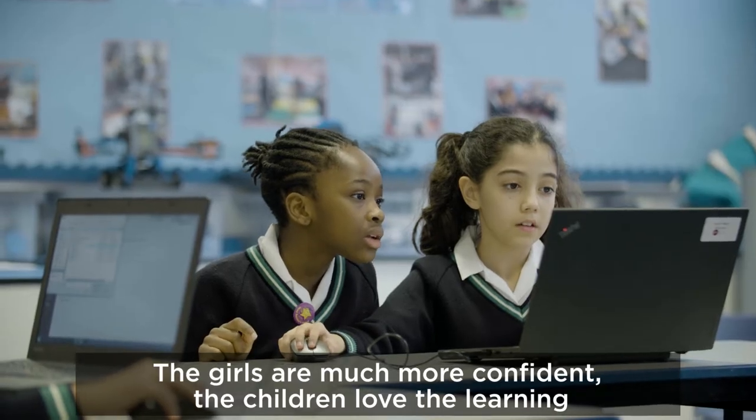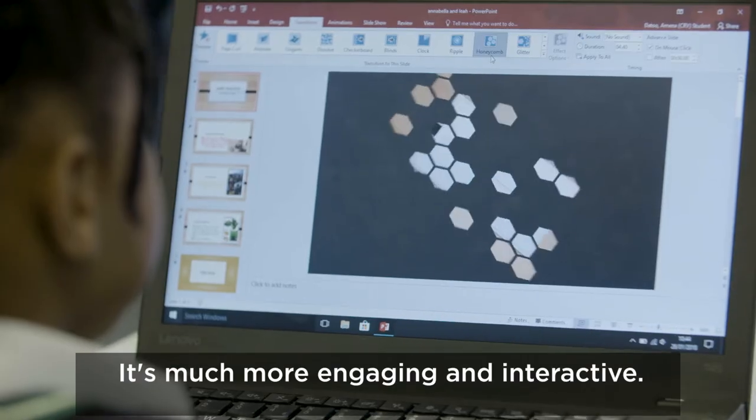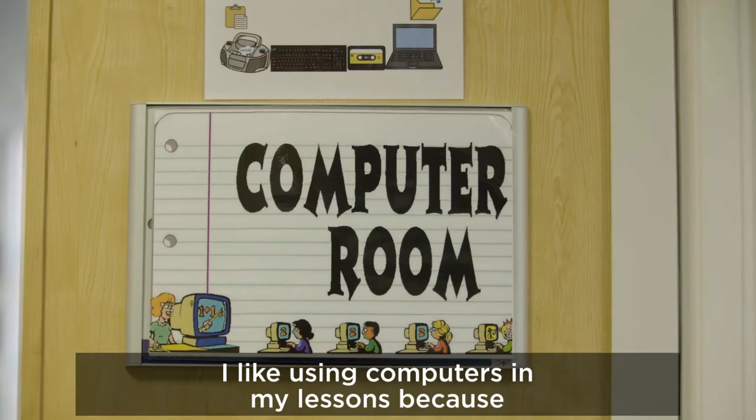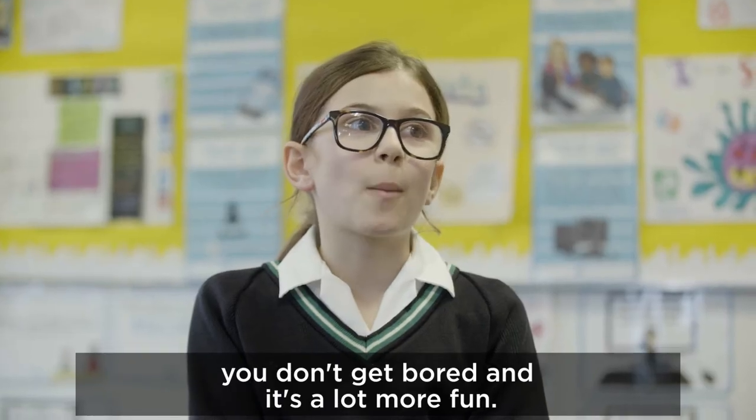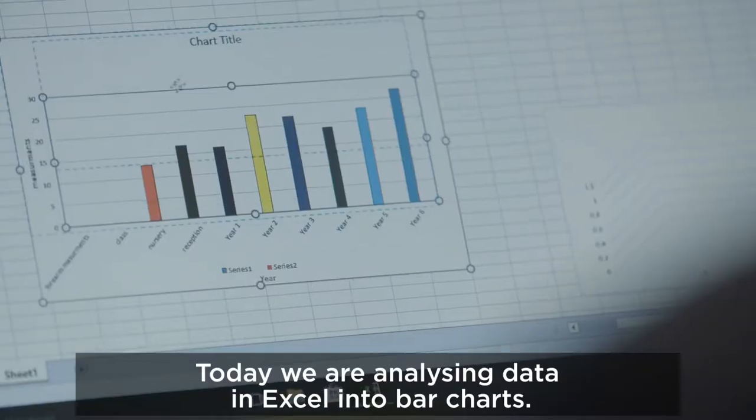The girls are much more confident, the children love the learning — it's much more engaging and interactive. I like using computers in my lessons because you don't get bored and it's a lot more fun. Today we're analyzing data in Excel into bar charts.